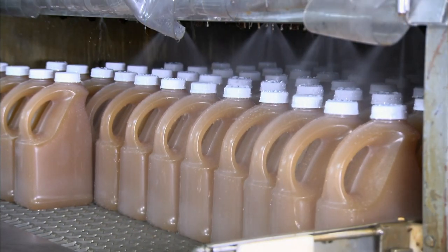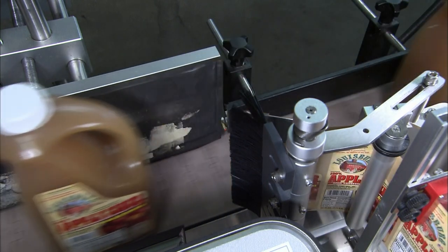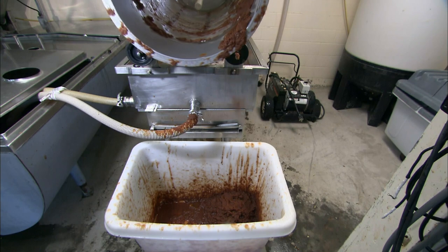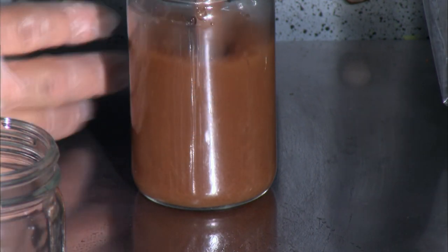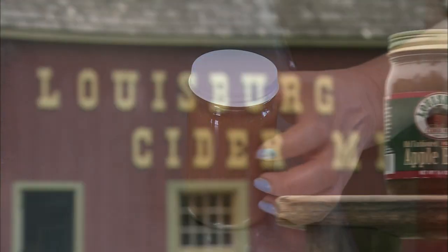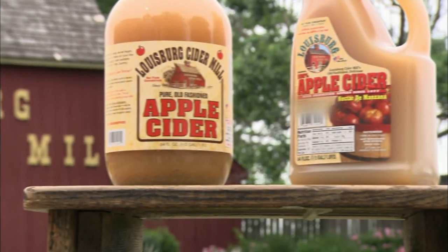The jugs then head into a tunnel where sprayers douse them with cold water. Next, machinery pulls the liner off of adhesive-backed labels, and an electric eye detects the approaching jugs, cueing rollers to apply the labels. The filtered-out pumice from earlier is cooked four to five hours, which caramelizes the sugars in the apples, turning the pumice into a highly concentrated spread known as apple butter. They bottle it while it's piping hot to preserve it. Although not technically butter, this fruit spread has a similar consistency. It takes a full day of processing to produce both apple butter and apple cider.